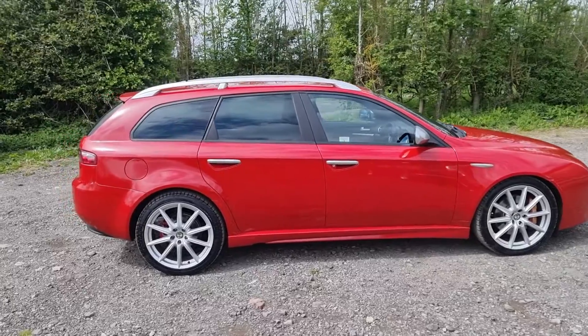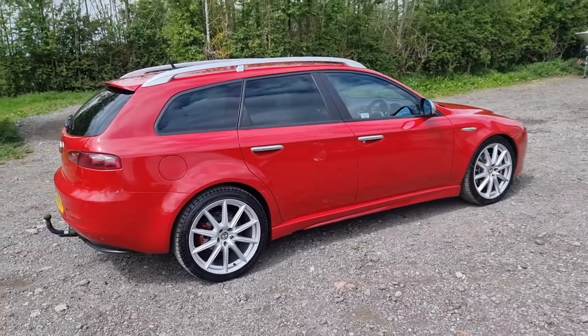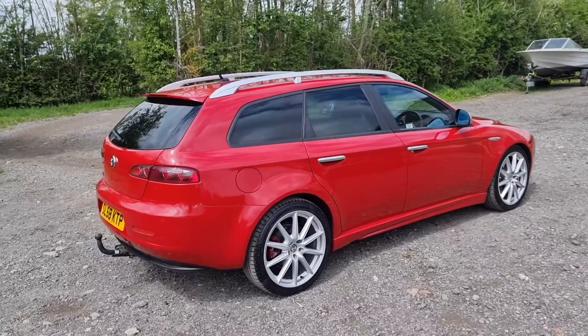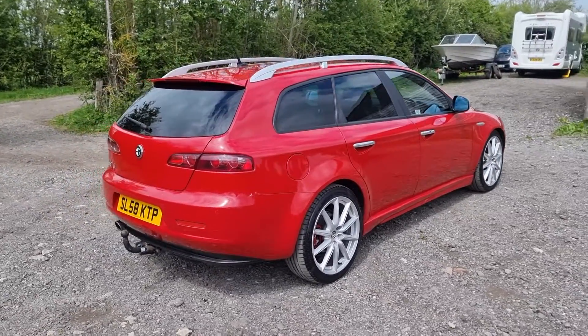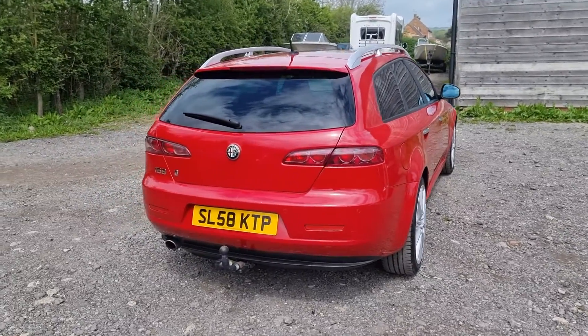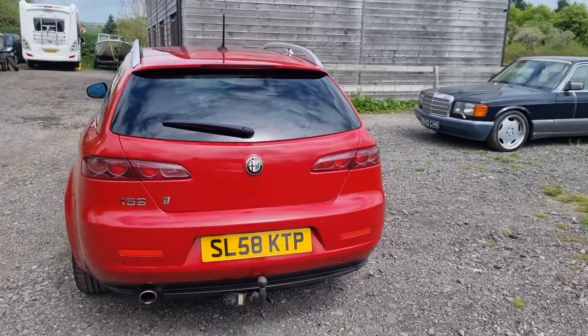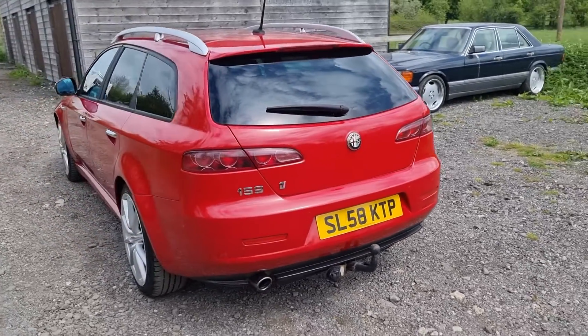That's such a good looking car. This is a 1.9 JTDM, the 16-valve version, which is not only nippy but also seriously frugal. It's very good on fuel.